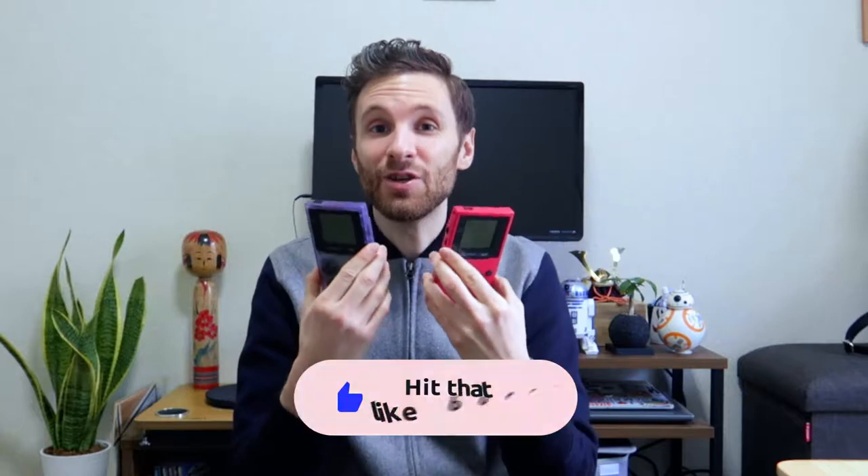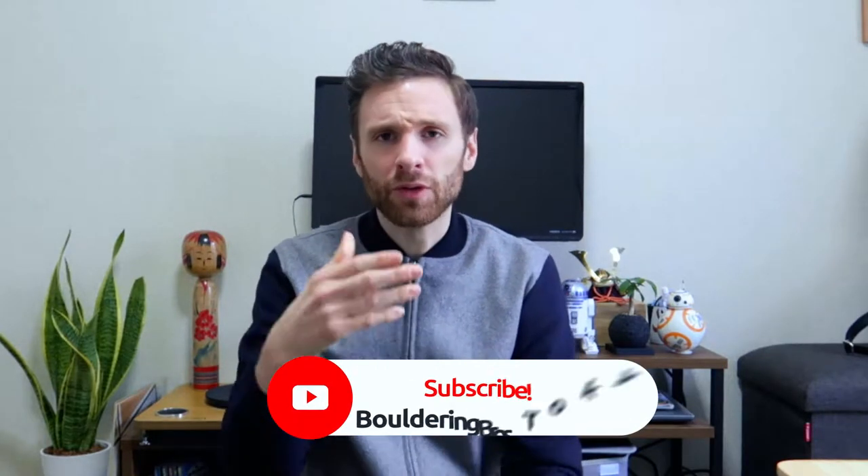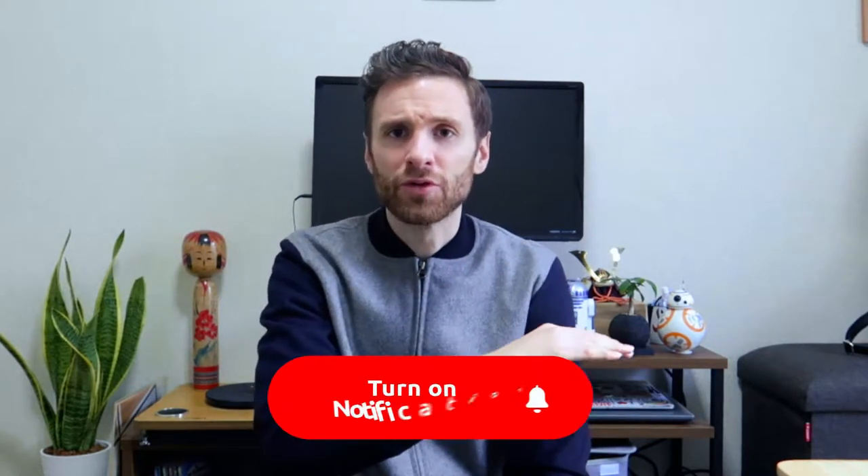Hey guys, it's Matt. Welcome back to the channel. In today's video I'm going to show you where to find Game Boy Colors in Japan — but not only the Game Boy Color, but the older version of the Game Boy, some retro consoles, some retro video games. It's going to be pretty cool. We feel very nostalgic about the past, you know — the games we played when we were kids: Pokémon, Super Mario, Donkey Kong, and playing the Game Boy Color.